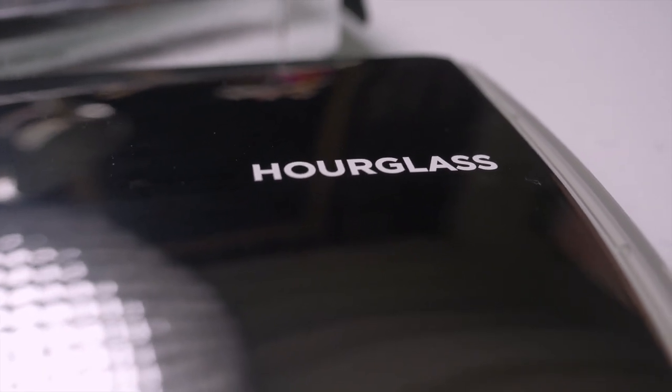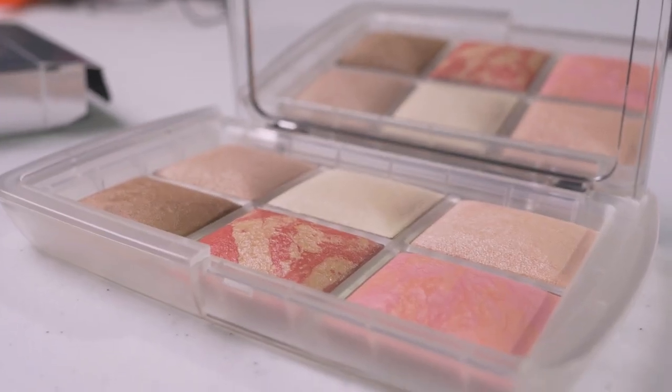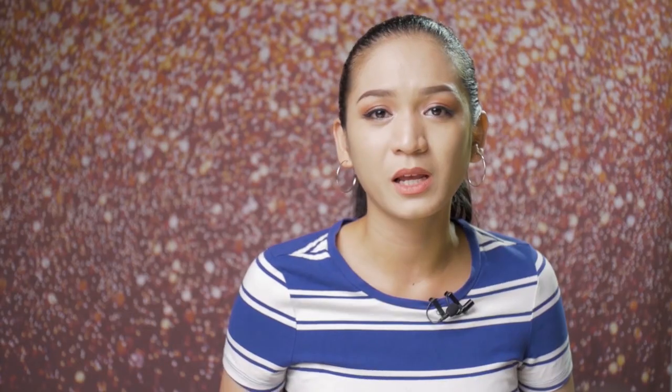I checked the Sephora sale to see what new items were added, and fortunately a lot more items were added. The Hourglass palette was one of them. But when I tried to add it to cart, it still showed the regular price — all the newly added sale items had this glitch. There was nothing I could do, so I just went to sleep.